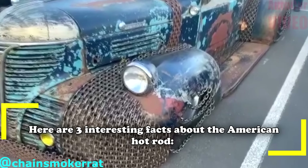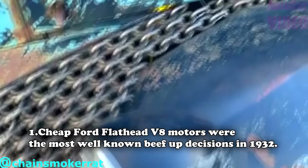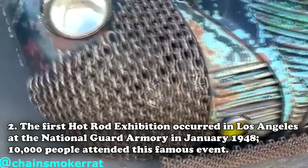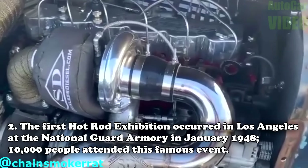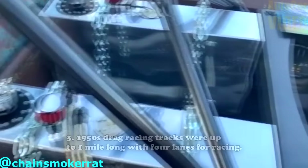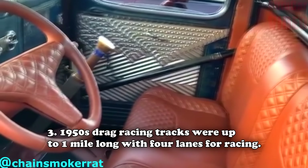Here are three interesting facts about the American hot rod. First, cheap Ford flathead V8 motors were the most well-known beef-up decisions in 1932. Second, the first hot rod exhibition occurred in Los Angeles at the National Guard Armory in January 1948, and ten thousand people attended. Third, 1950s drag racing tracks were up to one mile long with four lanes for racing.